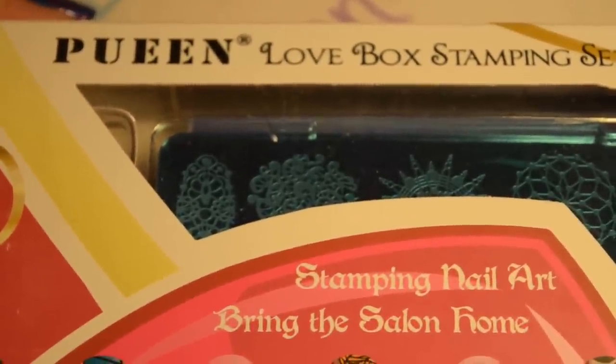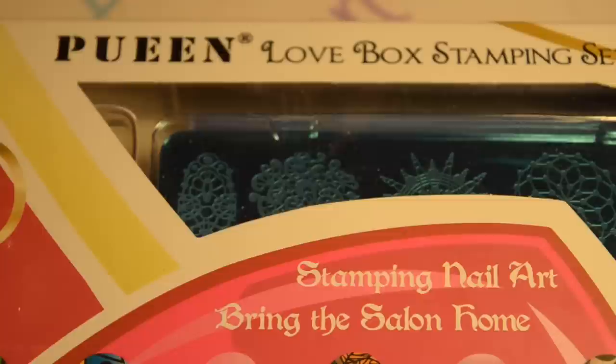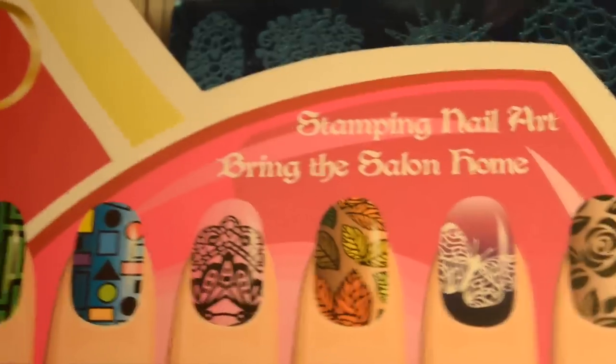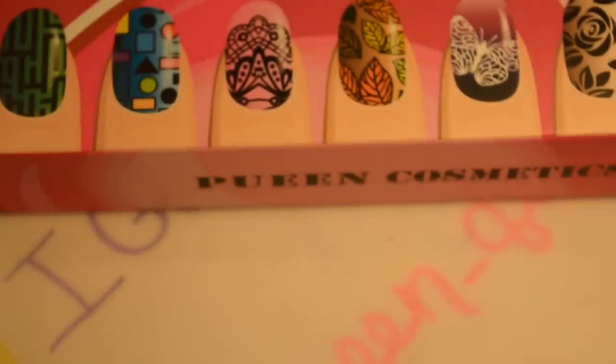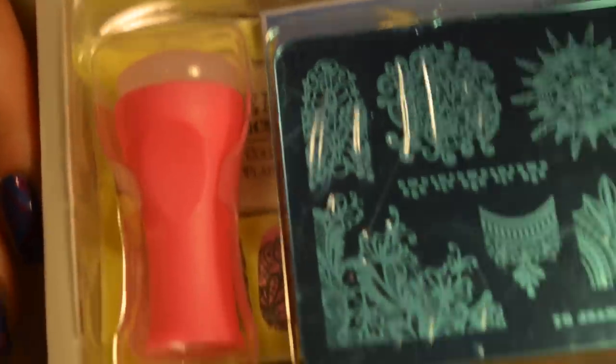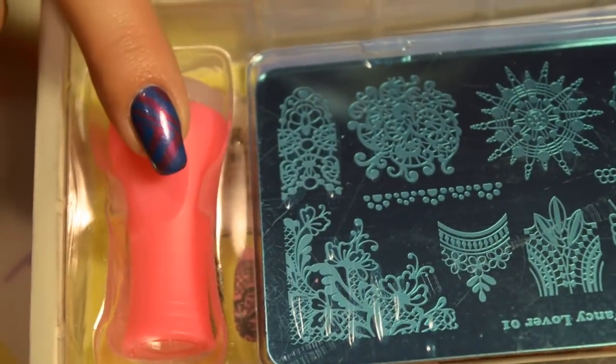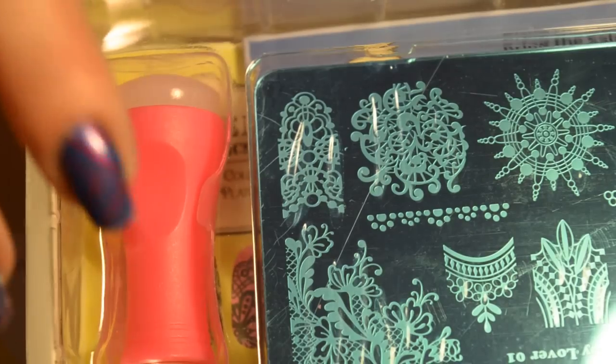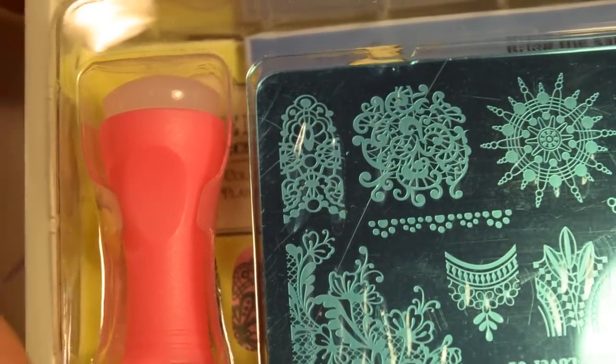I also got the Queen Love Box Stamping Set — the first one, not the second. I always order Queen stuff from Amazon because shipping seems cheaper and it arrives in a day. I ended up loving the first set even more when I looked at it, so I ordered it. It comes in a cute little box with a stamper and four different stamping plates. The new marshmallow stamper looks and feels just like the old one except it's got more of a marshmallow head — more like the new jelly marshmallow ones as opposed to the traditional squishy firm heads.